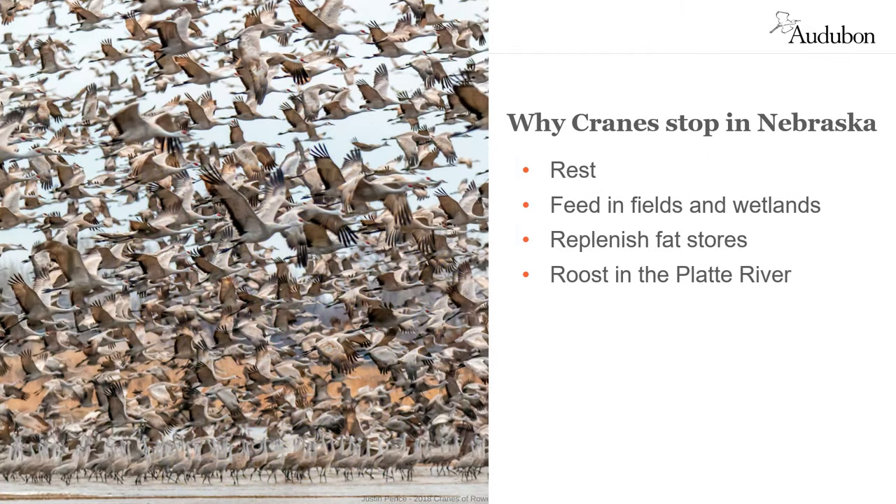So why do we have so many cranes coming to central Nebraska in the spring? They come here to rest and feed, to replenish their fat stores before continuing their migration north. They use sandbars in the Platte River as a safe place to roost at night and the surrounding fields and wetlands for food and rest during the day. Individual birds spend about one month here, during which time they add about 25 percent to their body weight.